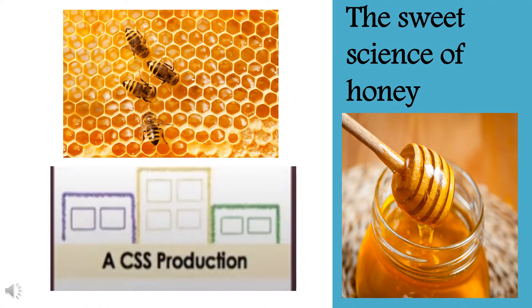Hello, I am Manal, an intern student at CSS. We are going today to talk about the sweet science of honey.